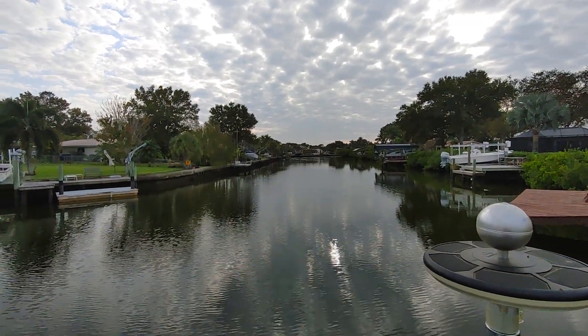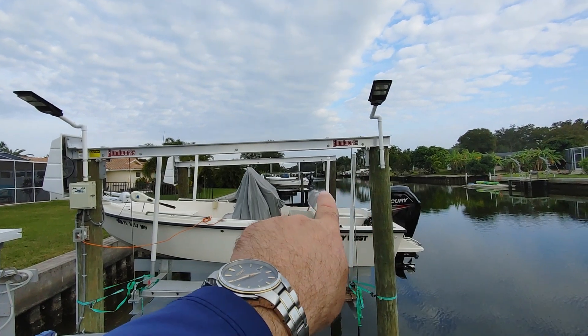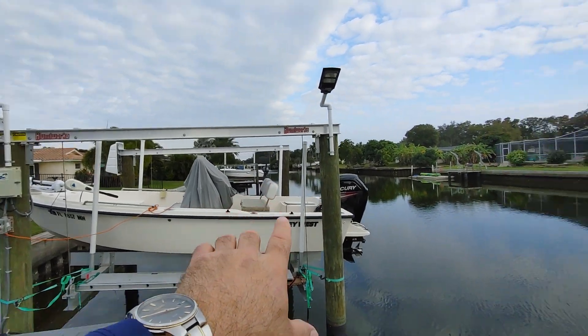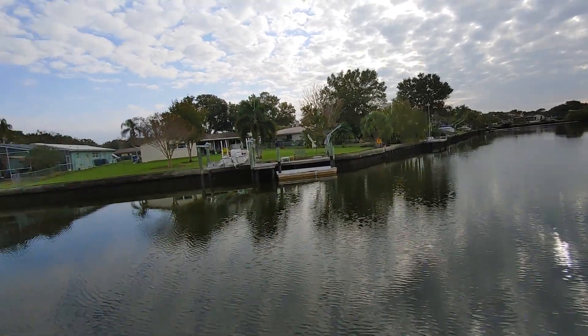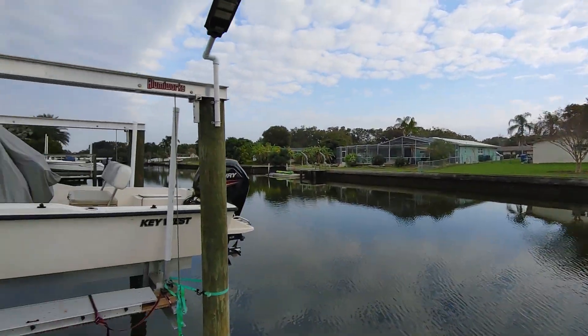You have the view going that way, and then that takes you out to the bay. This water is brackish here — a lot of activity, a lot of fish jumping. He says you see manatees and dolphins come through here all the time.